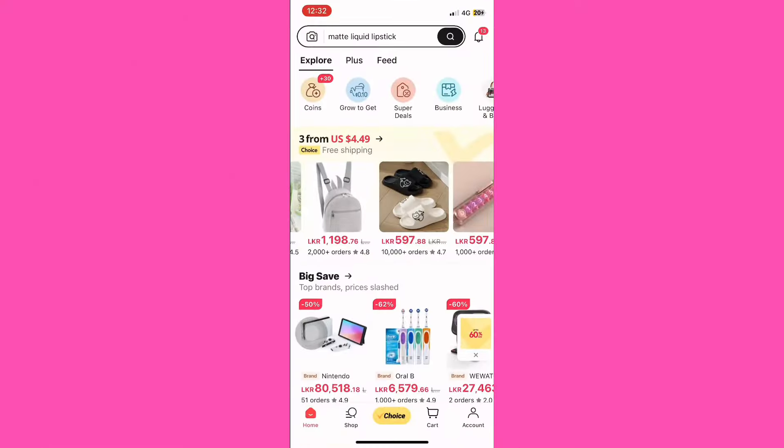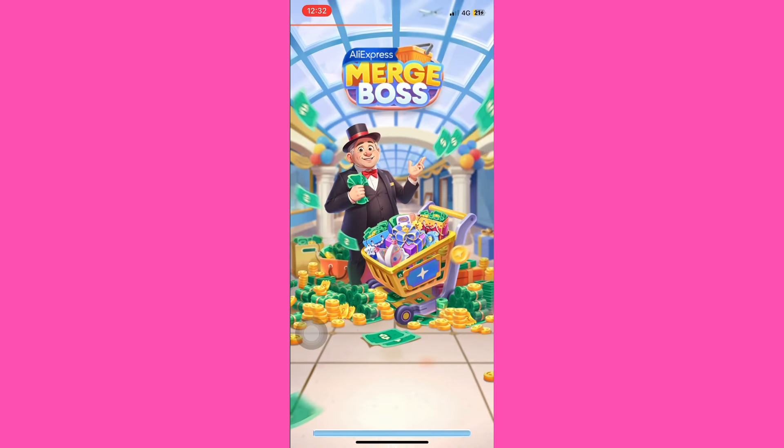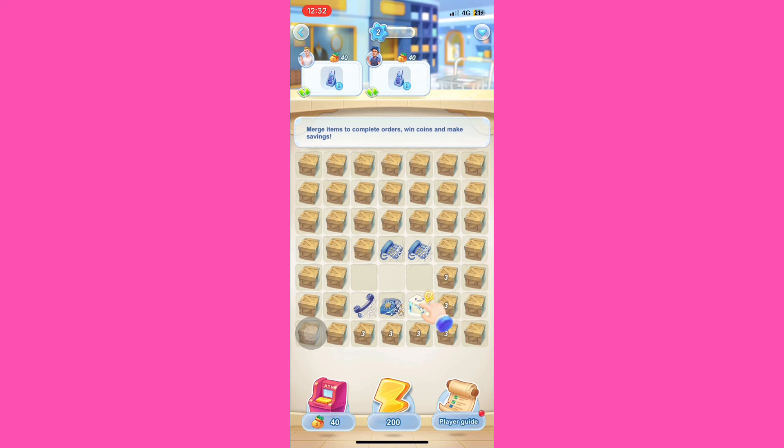If you want to play the game, you will need to play the game. You will need to add a coupon for this video. If you want to play the game, you will need to add $10 or add a coupon for this game.